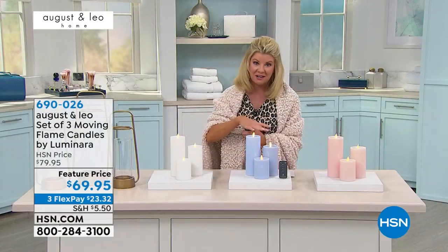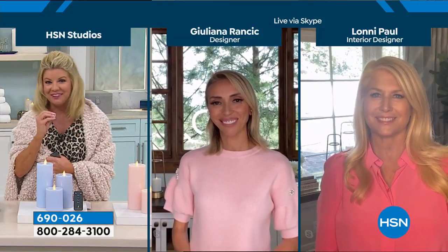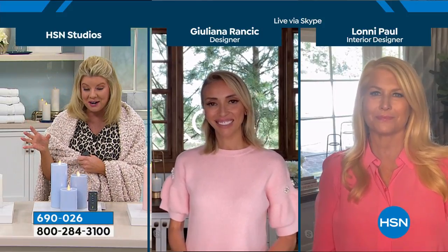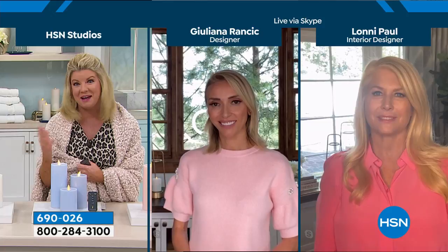As an interior decorator, Lonnie, being able to create a full premiere collection — the bedding, comforters, towels, and home decor — is wonderful. But candles are very important to decorating. Can you give us some ideas on how to use them?